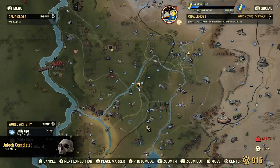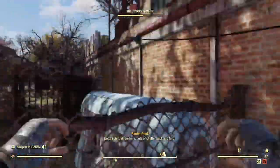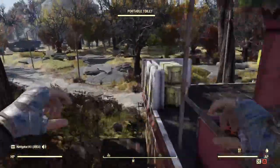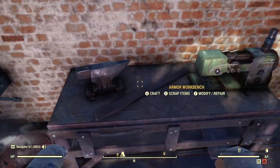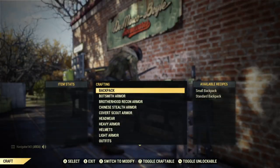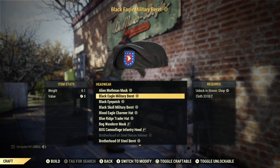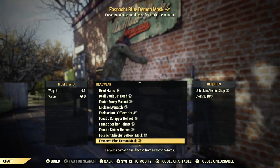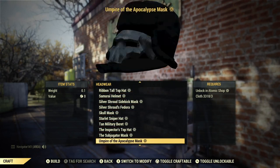So yeah, I'm going to buy that and let's go craft it and talk about it a little bit. Guys, genuinely, I watch the Atomic Shop every week, and to my memory, I have not seen this item in years, if ever. I don't believe I've ever seen this item in the Atomic Shop because I've always wanted it, and if I did, I would have bought it. So let's go here to headwear, all the way down here to the Skull Mask.